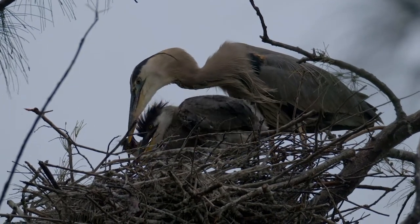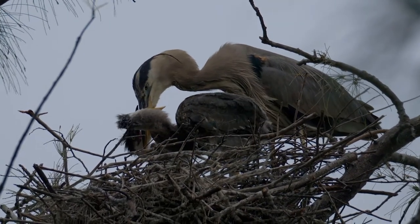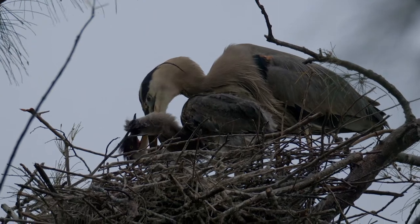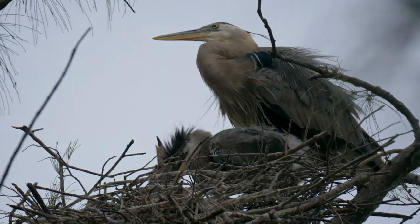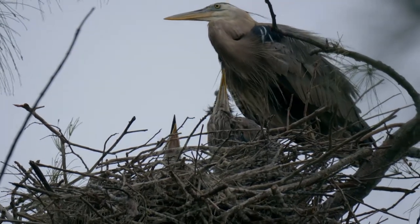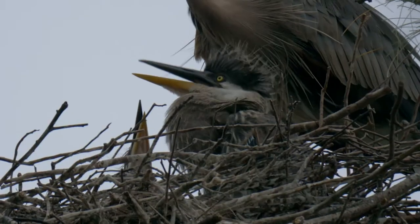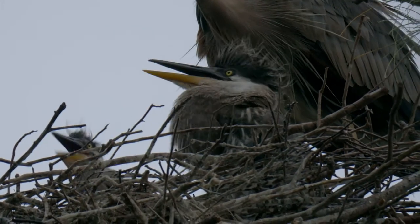In order to keep these hungry chicks fed, parents will consume as much as four times what they usually need, so the work of providing never stops. Heron chicks are born able to vocalize and with their eyes wide open. I think they're a combination of goofy and cute, like they were designed by Jim Henson for a spot on The Muppet Show.